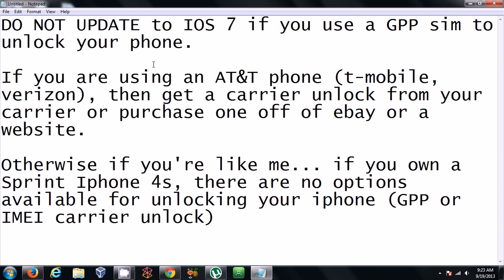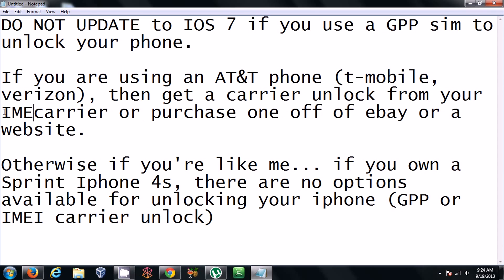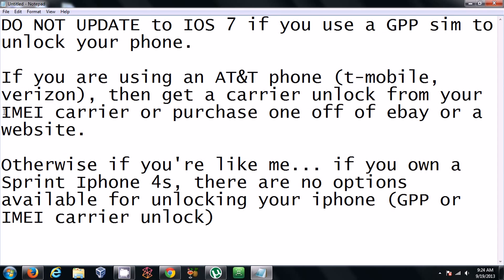Then you should consider unlocking your phone through a carrier. You can contact your carrier, or purchase an unlock off of eBay, or purchase one off of a website. Keep in mind this is only for AT&T phones, possibly T-Mobile, and possibly Verizon.